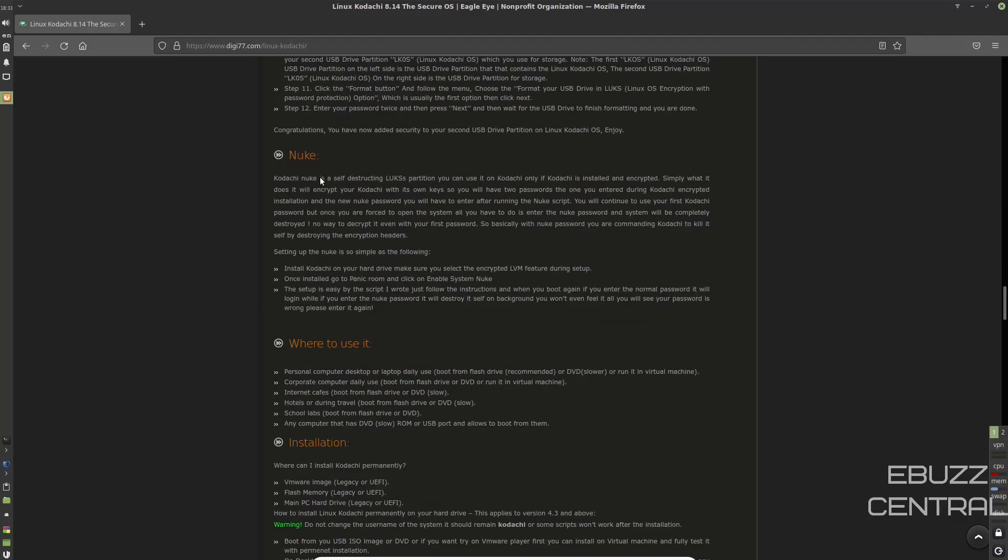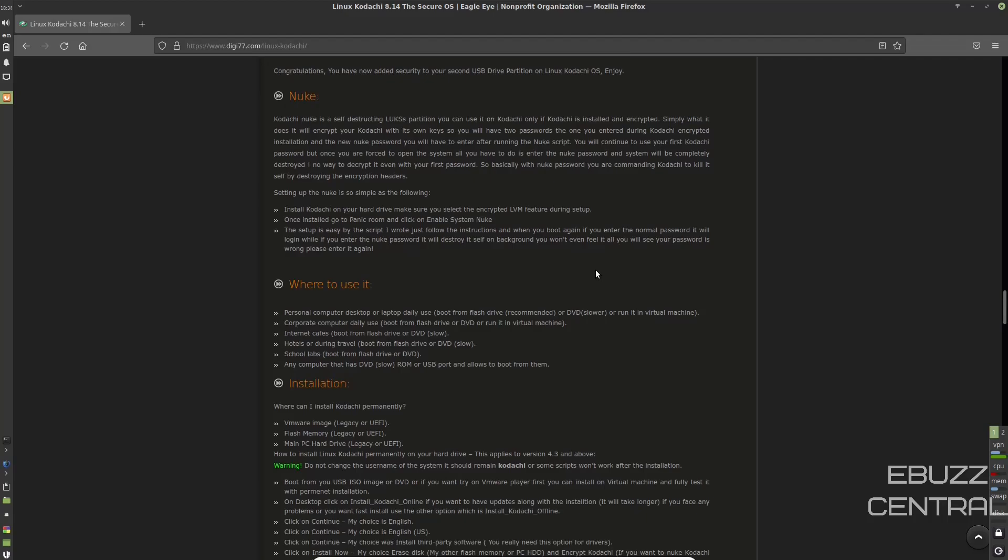Nuke — I really like this feature. Kodachi Nuke is a self-destructing LUKS partition you can use only if Kodachi is installed and encrypted. It encrypts Kodachi with its own keys, so you'll have two passwords: the one entered during the encrypted installation, and a new Nuke password. You continue using your first password normally, but once you're forced to open the system, entering the Nuke password completely destroys it — there's no way to decrypt it even with your first password. You're commanding Kodachi to kill itself by destroying the encryption headers. That's a feature not many Linux distributions have.